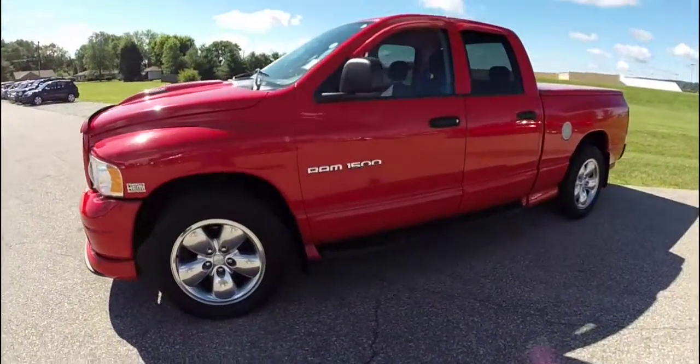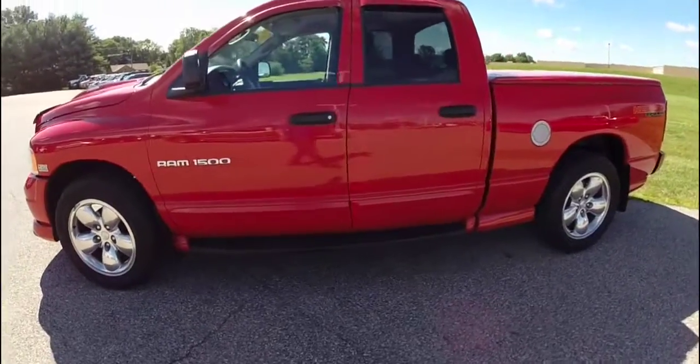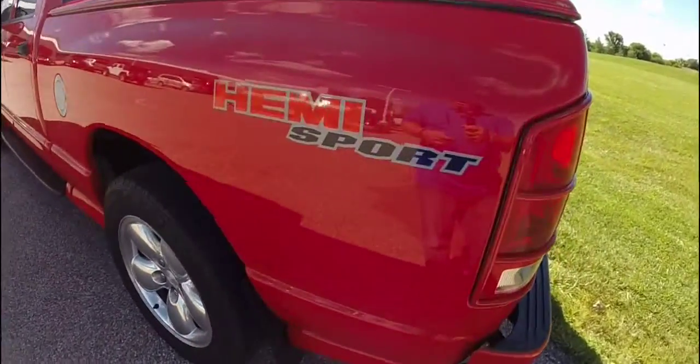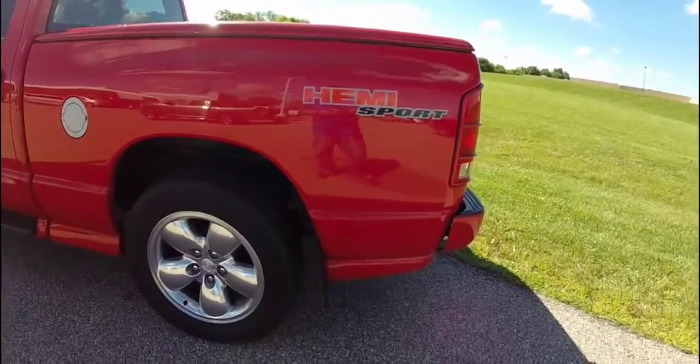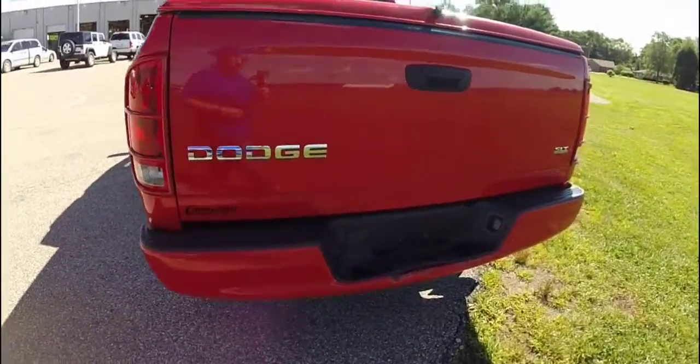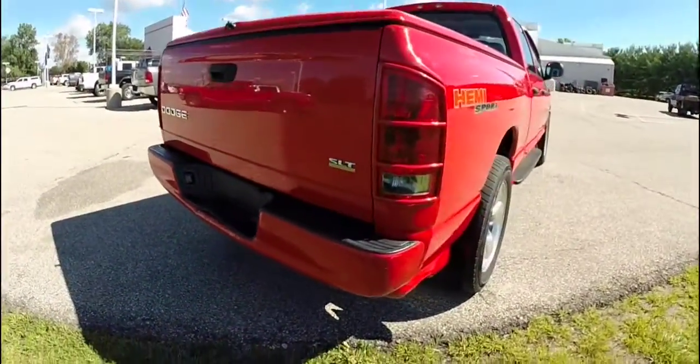The Ram is painted in flame red clear coat and has a graphite cloth interior. It does have the sport appearance package, which includes the body side molding, body color front and rear bumpers, and the body color hood deflector.